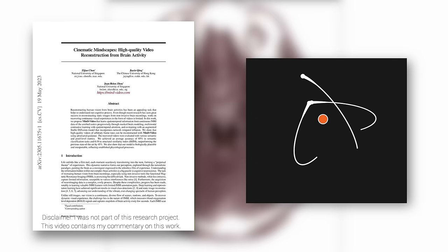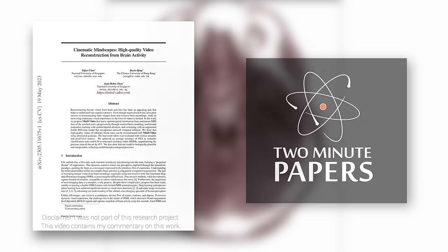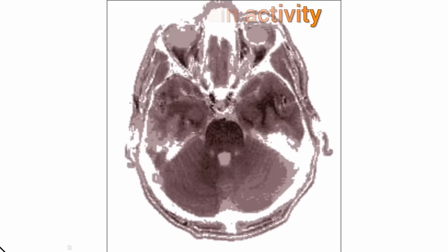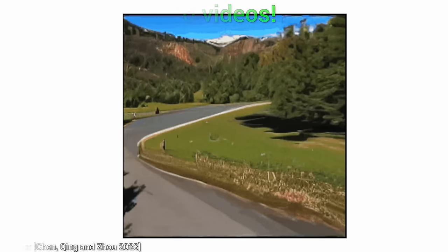Dear Fellow Scholars, this is Two Minute Papers with Dr. Károly Zsolnai-Fehér. I can't believe I am saying this, but today we are going to read human minds by using AI. Yes, that's right, it really happened.